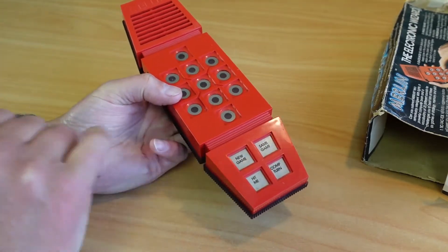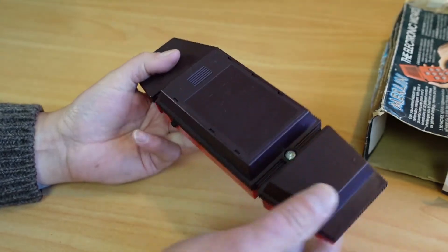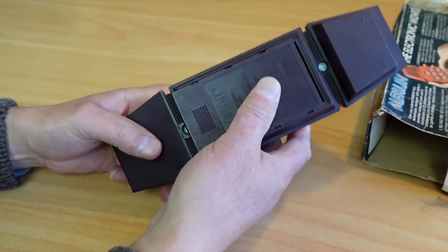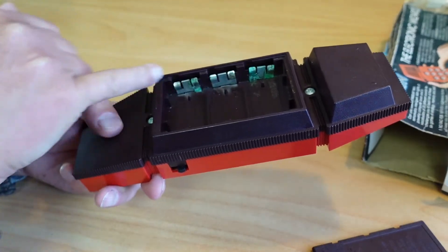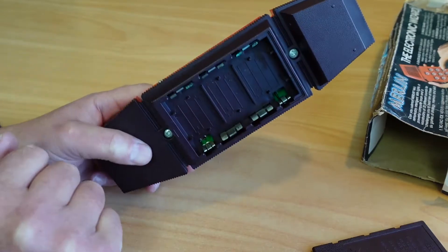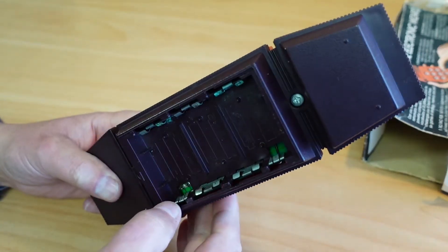It's got what looks like an earpiece here and a microphone here, but it's not a cell phone. This one has an issue though — if we have a look here, there's crusty, very crusty battery corrosion. So I'll take this apart and let's see if we can clean up the corrosion and get some life out of this little beastie.